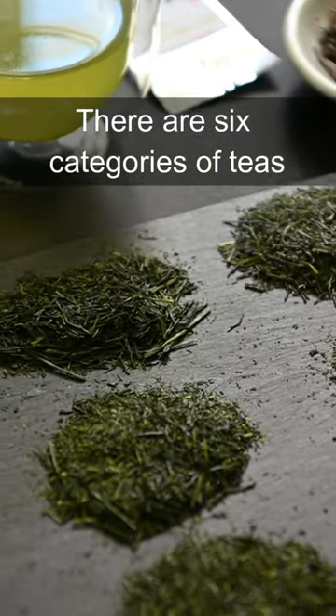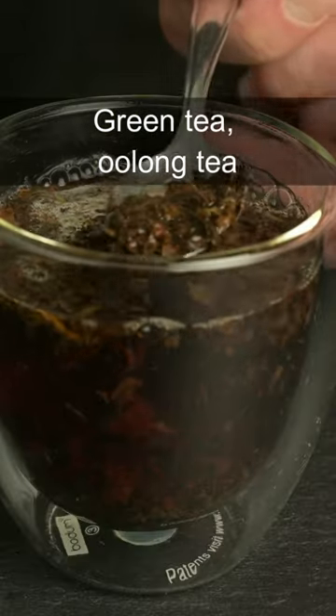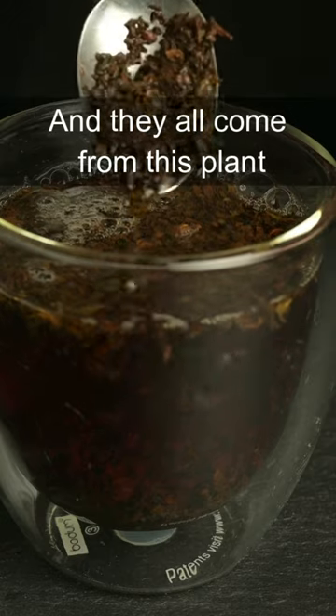There are six categories of teas: white tea, yellow tea, green tea, oolong tea, red tea, and dark tea, and they all come from this plant.